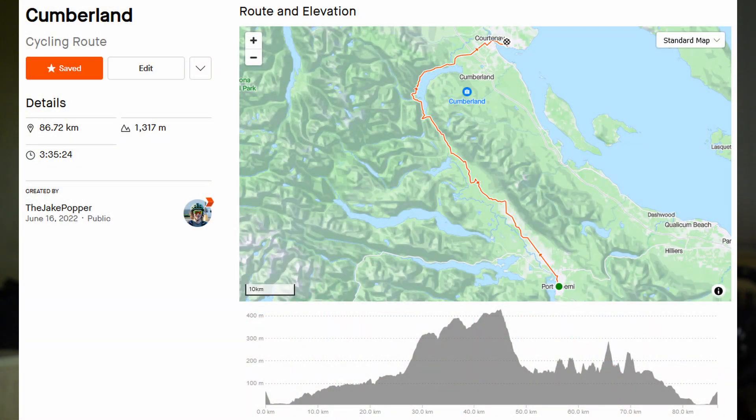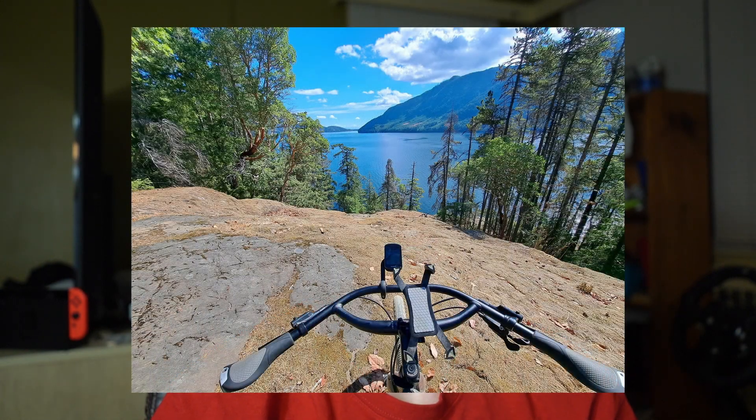Coming in at number four, I'd say Port Alberni to Cumberland. This is a route I did in July — about 80 kilometers — and it starts on the north side of Port Alberni at the top of Beaver Creek Road, heading up around Comox Lake into Cumberland. It can be pretty steep at times. The views are pretty good going around Comox Lake, but there are lots of really steep up and down portions that can wear you down.